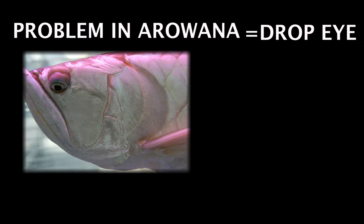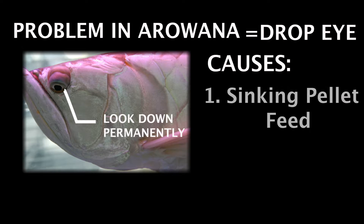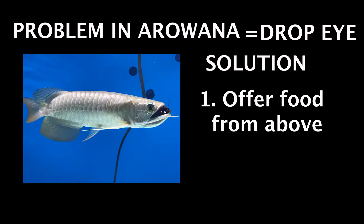However, one of the common problems with Arowana living in an aquarium is the drop eye. This condition occurs when one or both eyes are permanently looking downward and refuse to return to normal. One cause could be sinking pellet feed, where the fish needs to consistently look downward in search of food. Remember, they are naturally jumping fish, so offering food above and close to them is better.